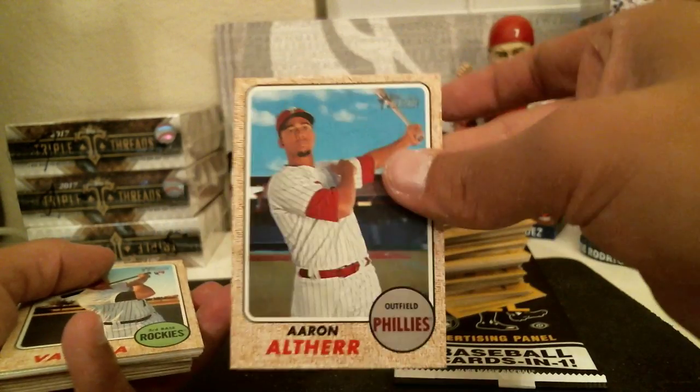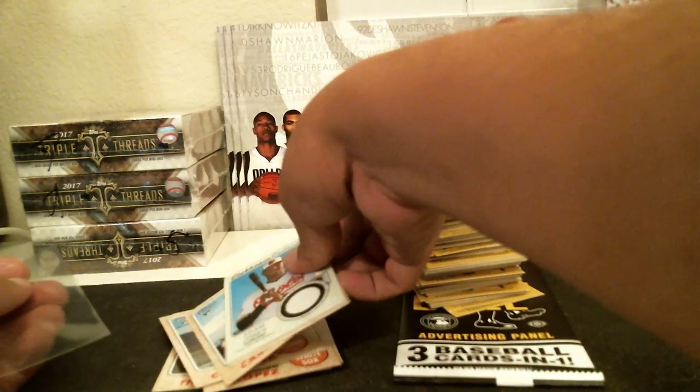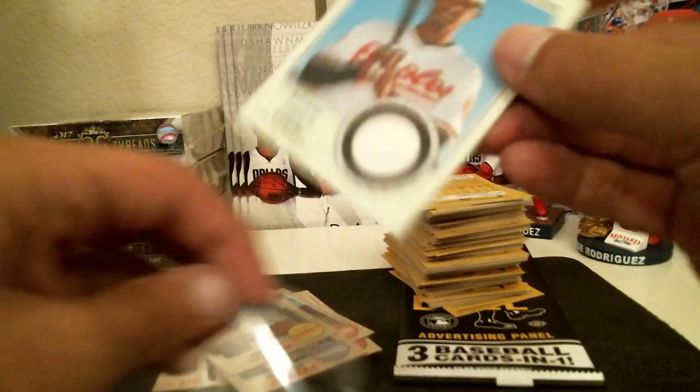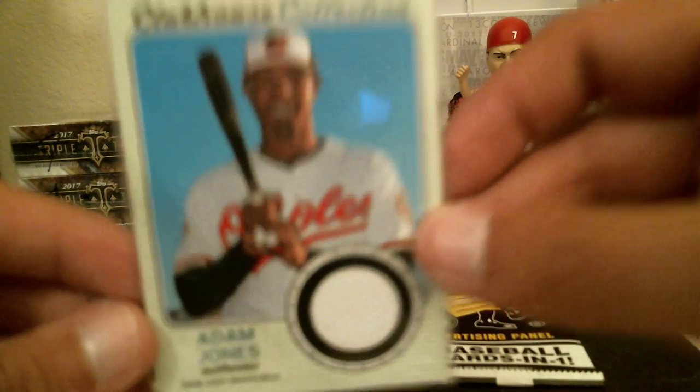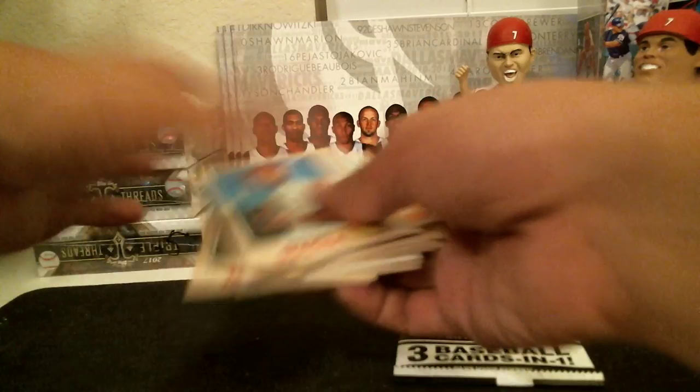Alright, here we go. Matt Olson for the Athletics, Altheer for the Phillies, Valinka for the Rockies. And we did get our hit — Adam Jones for the Orioles, Clubhouse Relic. Adam Jones Clubhouse Relic for the Orioles. Nice card for the Orioles. Never know — could have another hit, we had multiple hits in the box earlier.